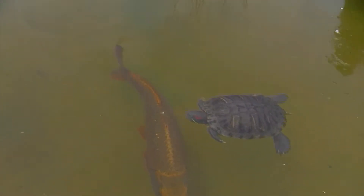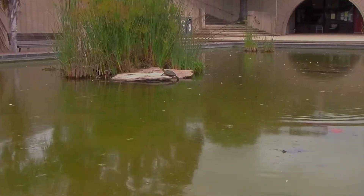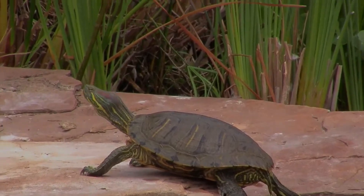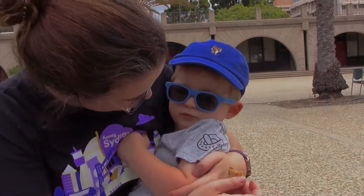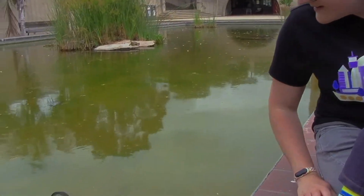Our favorite thing to do at the university is always to walk through the tunnels so he can say echo, and to go visit the little pond that has a bunch of different koi fish, turtles, and what we call Mr. Duck. Say quack quack — this is not gonna work well.